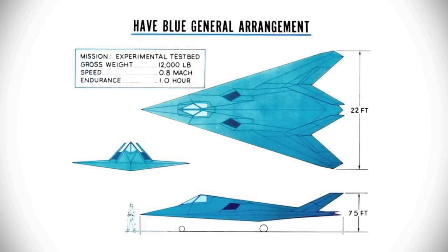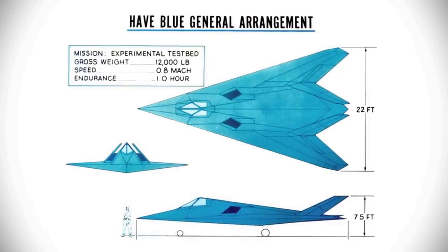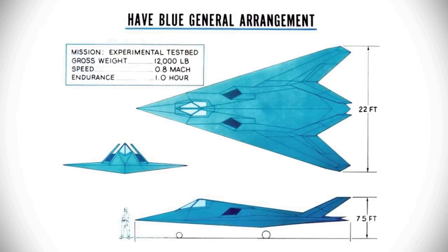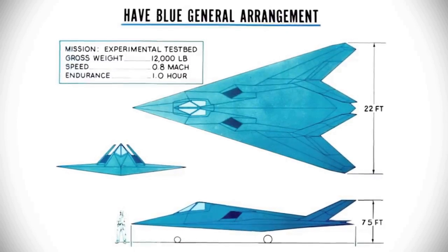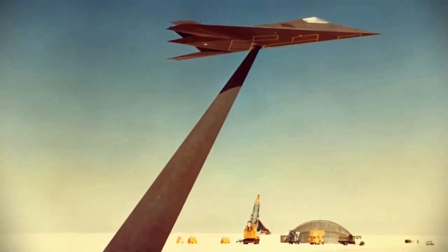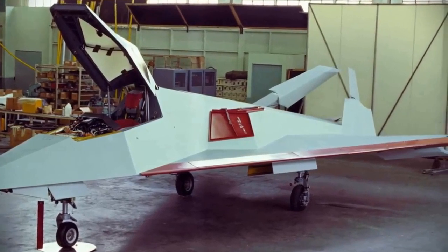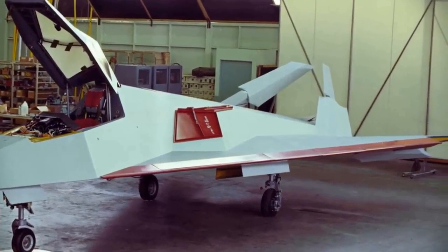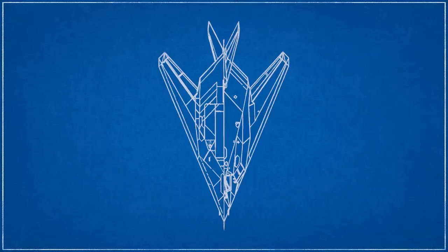Despite the objection of Skunk Works director Kelly Johnson, the faceted design was chosen due to its predicted effectiveness. The iconic early stealth look was a direct byproduct of the computational limits of computers of the time, which limited Echo One's ability to perform calculations on curved surfaces. Wooden mock-ups covered in metal foil were constructed and tested for radar cross-section, confirming Echo One's predictions. Its stealthiness was attributed to its difficult-to-construct faceted body, jagged edges, a wing-sweep angle of 72.5 degrees, and inward-canted vertical tails. Known as an edge-aligned planform, the matching set of angles of the overall shape worked together to reduce radar cross-section.